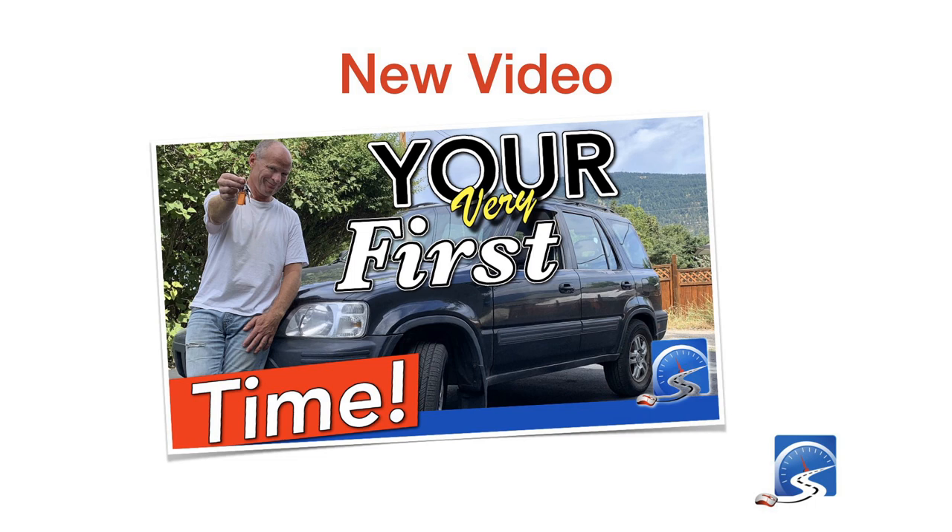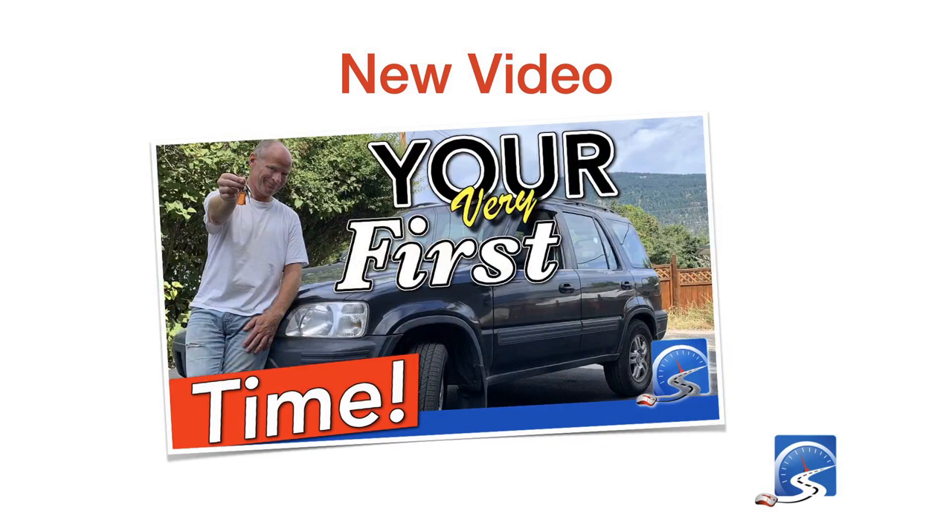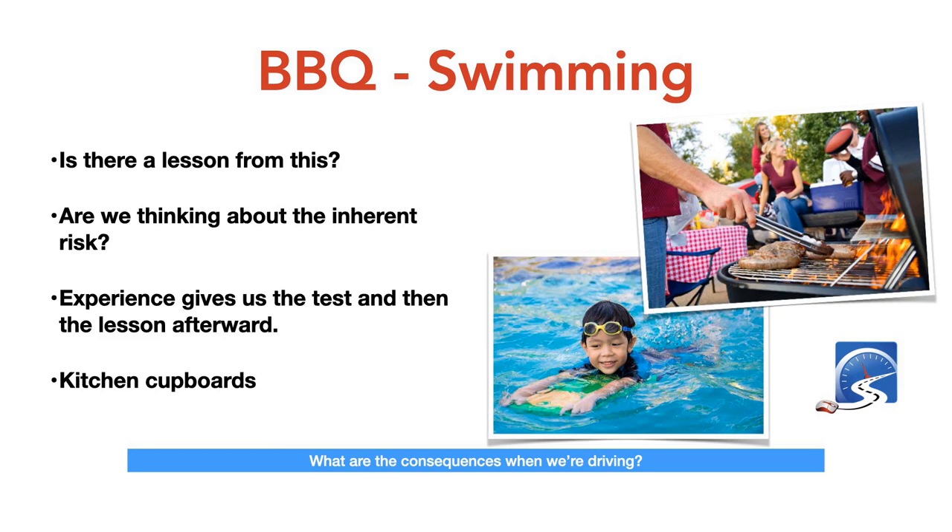We're doing something right here on YouTube because that thumbnail — 'your very first time' — the first time I put it up, I had dot dot dot instead of an exclamation mark, and YouTube pulled my thumbnail. I just took the dot dot dot out and put an exclamation mark in and so far YouTube hasn't pulled it down. YouTube was thinking I was being suggestive, and honestly, there was no ruse — I very much was being suggestive in my thumbnail.